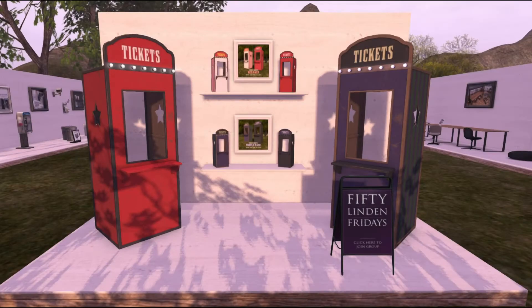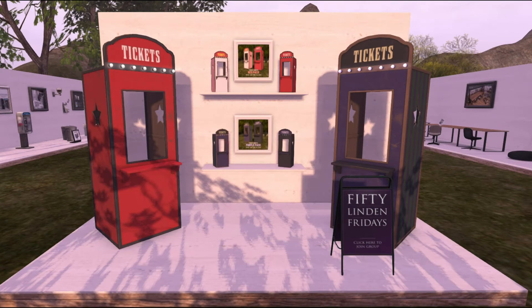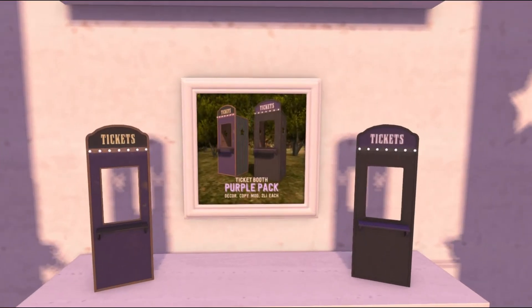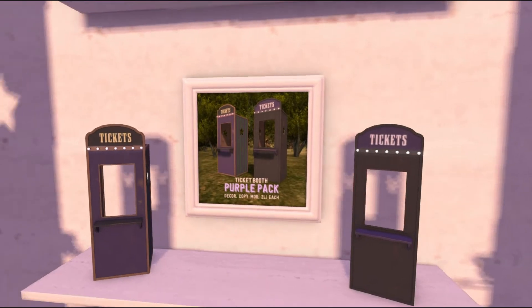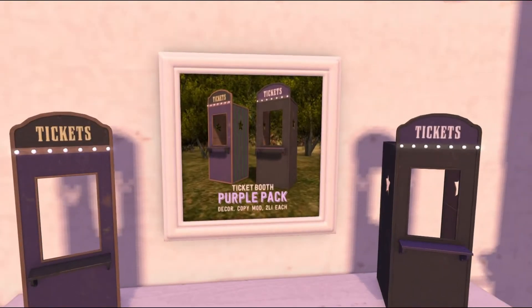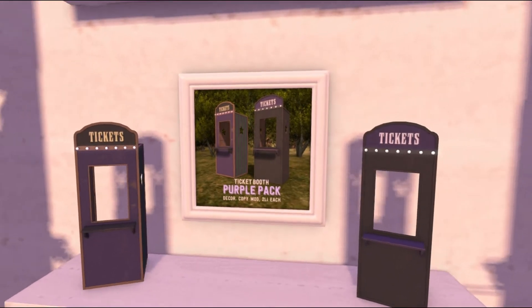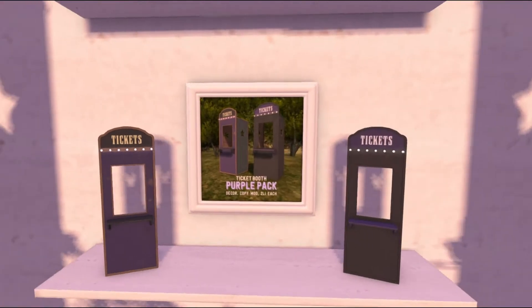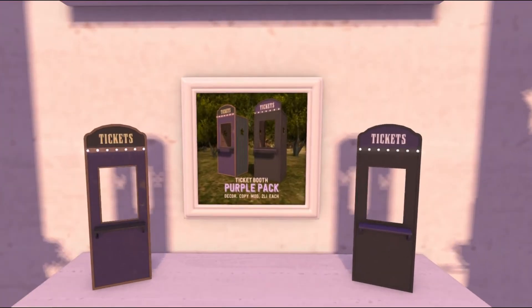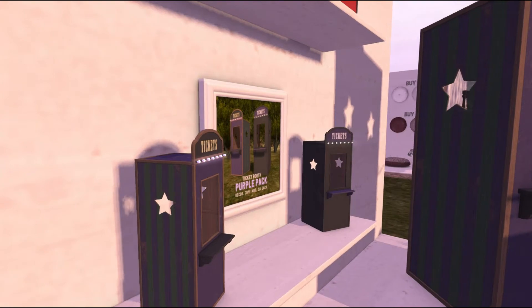The very first place on our 50 Linden Fridays shopping list today is Balaclava, and today they have the most adorable ticket booths. It looks like you get a few different kinds — two different kinds in this one. It is the Ticket Booth Purple Pack. It is for decor purposes only, so there are no animations. It is copy mod and only two land impact each, which is really good.